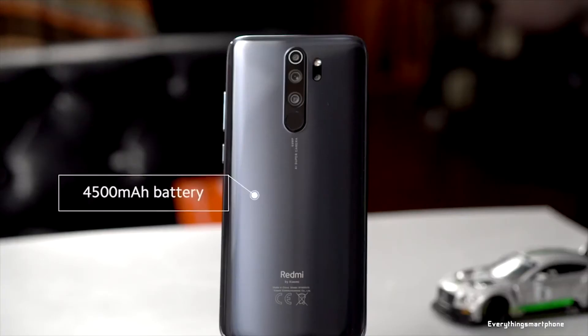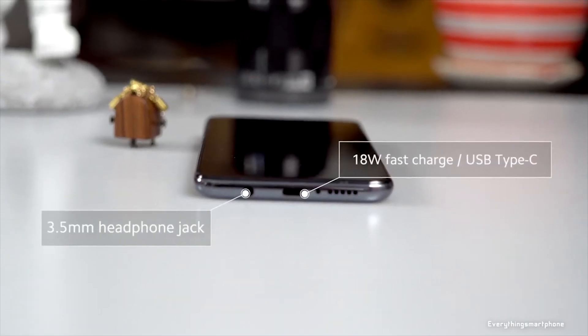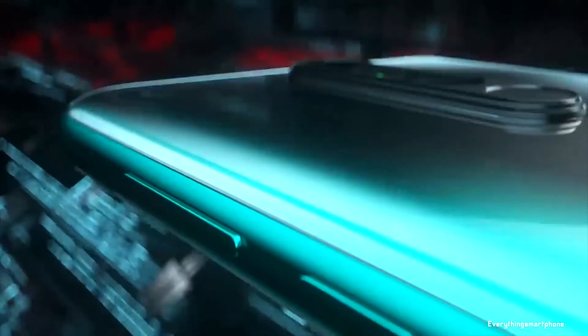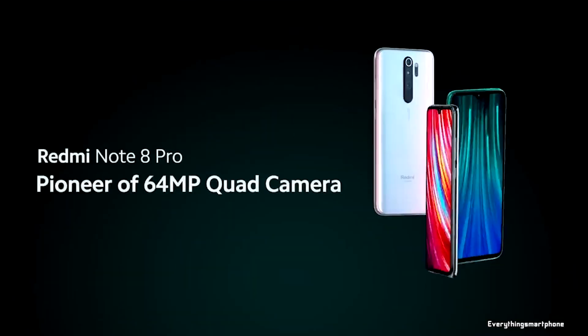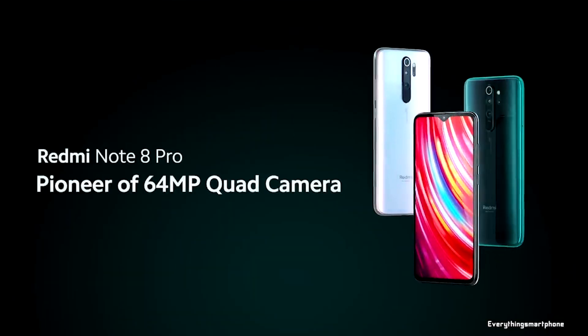The Redmi Note 8 Pro has a 4500mAh non-removable battery with 18-watt fast charging support. The phone is available in six color variants: Black, Red, Blue, White, Deep Sea Blue, and Midnight Blue, and it weighs around 200 grams.